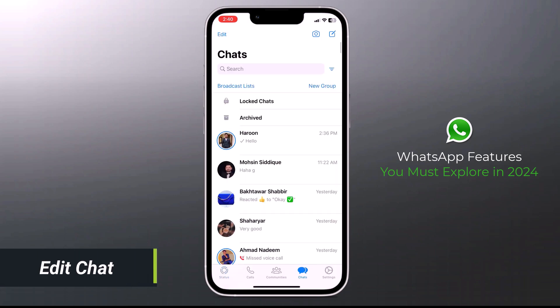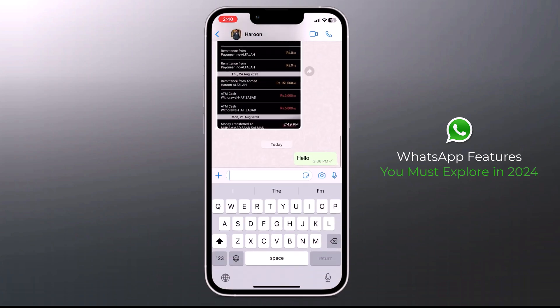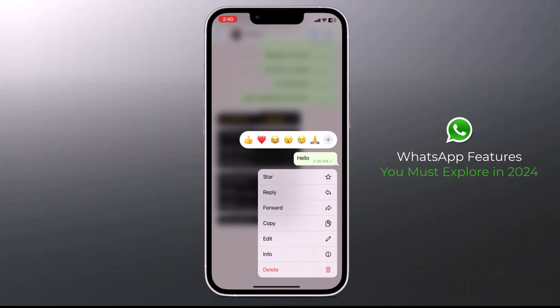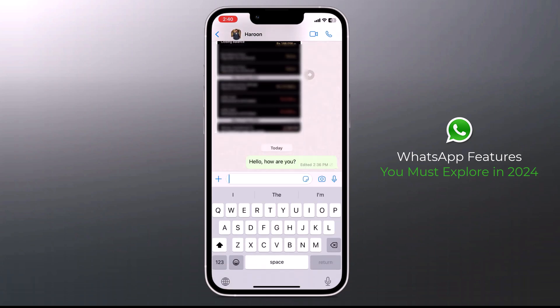You may now edit WhatsApp messages if you made a mistake in the text or wish to add more details. This is one of the most appealing features WhatsApp has introduced recently, as it allows you to edit sent messages and eliminates the need to send a new message to correct a mistake made in a previous message.